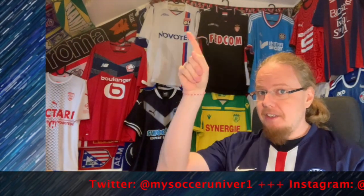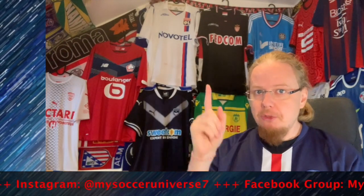That ends this video. Let me know which jerseys you liked, where you agree and disagree with me, and give me a thumbs up if you enjoyed this. Subscribe to my channel for more videos like this — I'll talk to you soon!